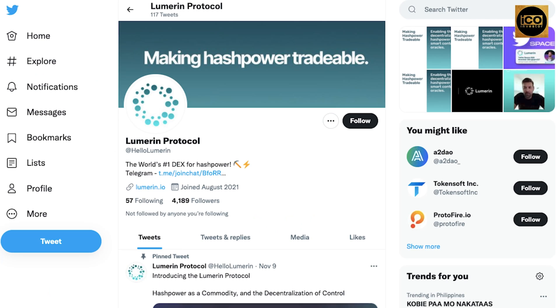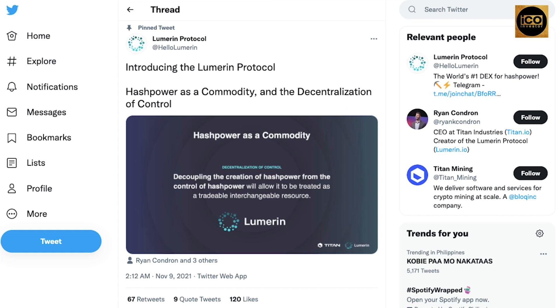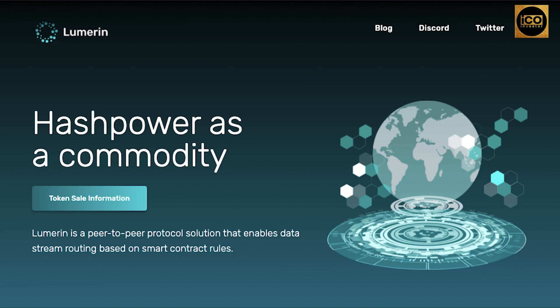Let's take a look at the Lumarin Protocol Twitter page. They started their official page back in August 2021 and currently have 4.1k followers. Visiting their pinned tweet: Introducing the Lumarin Protocol — hash power is a commodity, and the decentralization of control. And that's all for Lumarin Protocol. Come visit our channel, subscribe, and watch out for our next videos here at ICO Investors. Thank you for watching.